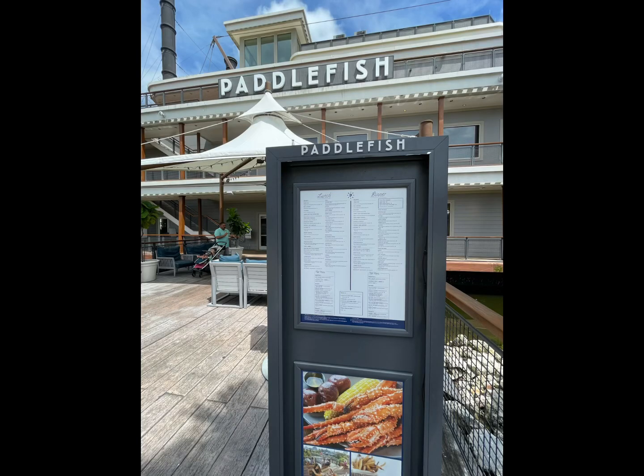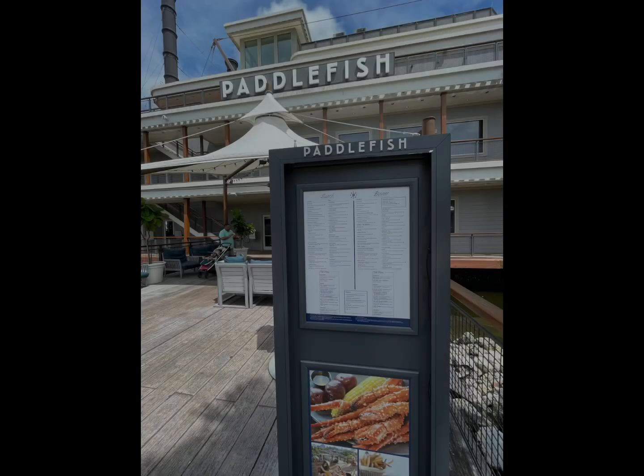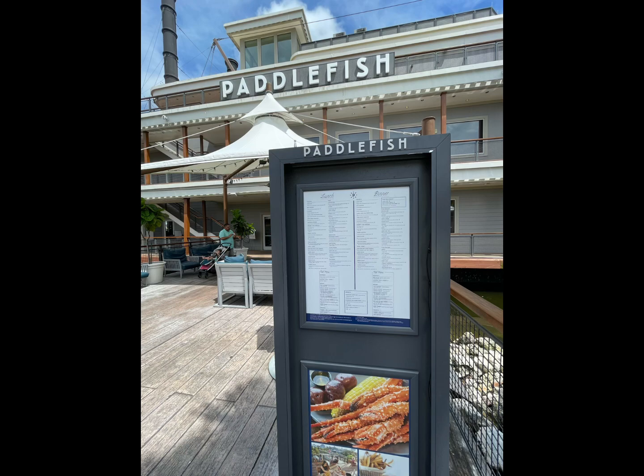Welcome back to my channel. Today I'll be doing a review on Paddlefish restaurant in Disney Springs in Orlando.